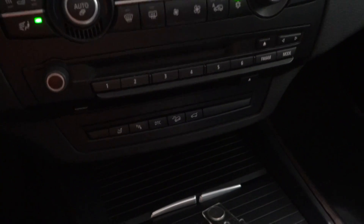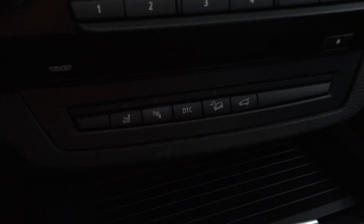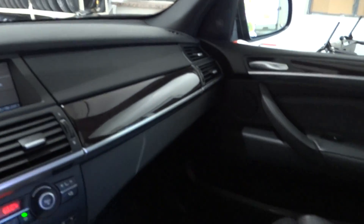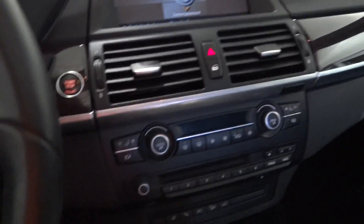Down here underneath you have the tailgate hatch button, your hill descent control, and so forth. Really a spotless leather interior on this vehicle. Now as we get out, I'm going to show you the panoramic roof that has been opened right here.